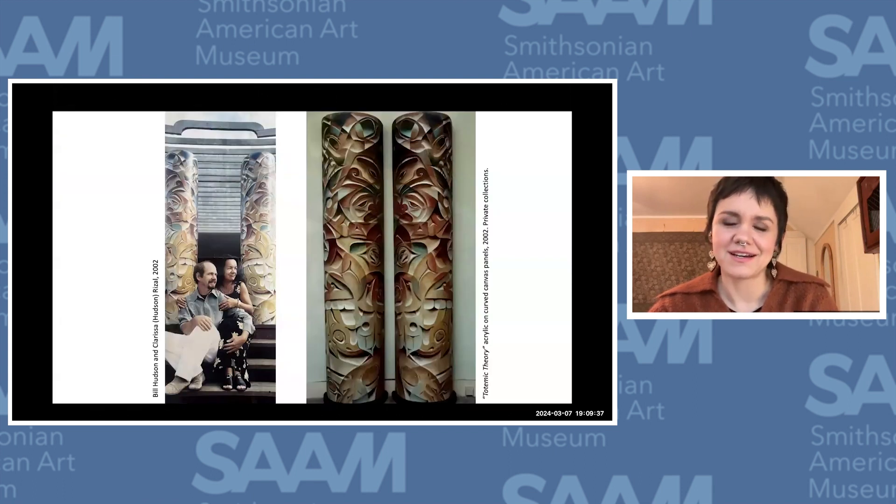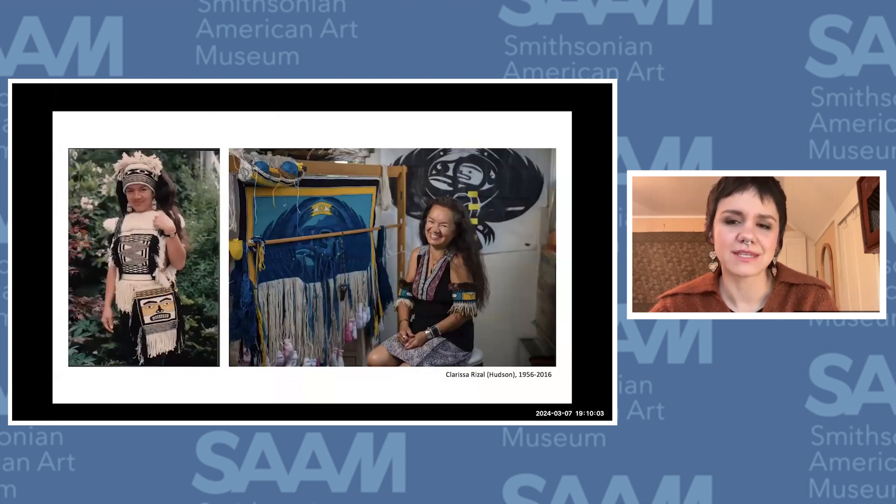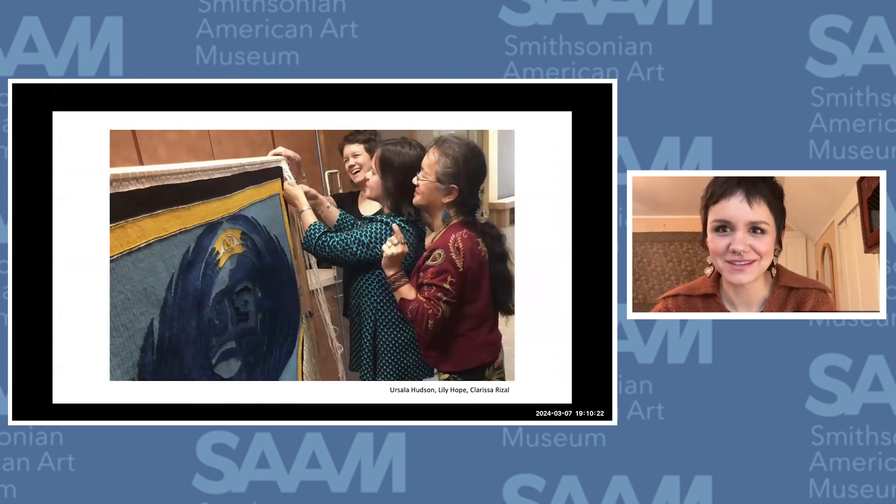These are my parents — they were both full-time artists when I was growing up. They worked together on a lot of stuff and did some really cool monumental work. They modeled for me what it meant to make contemporary art following traditional technical and spiritual protocols. This is my mom, Clarissa Rizal Hudson — Clarissa Rizal by the time she got divorced. She was a weaver of Chilkat and Raven's Tail also, and an artist of many, many mediums.